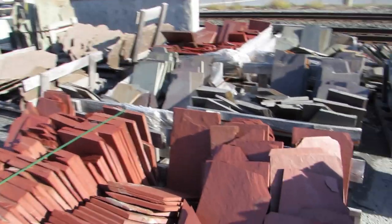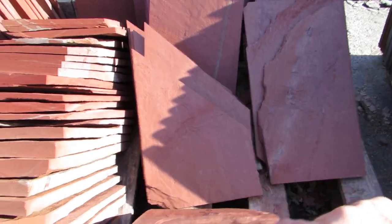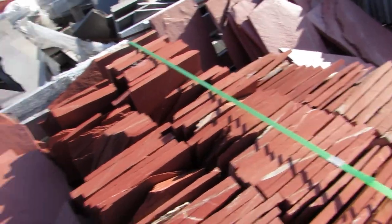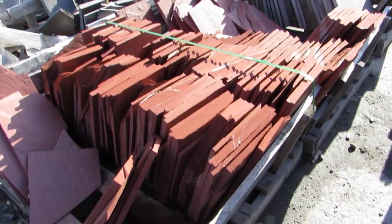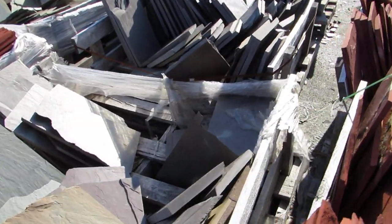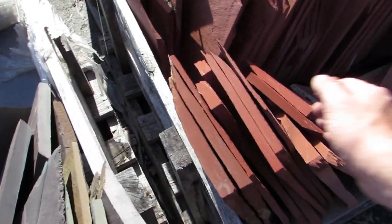Here's our red slate. Sell it by the piece, and you can get a whole pallet. Makes great walkways. You can mix it with other colors too — you'll see that around, mixed with blue, green, red.